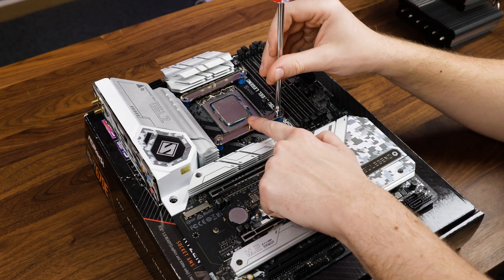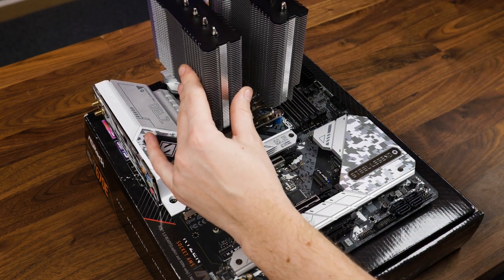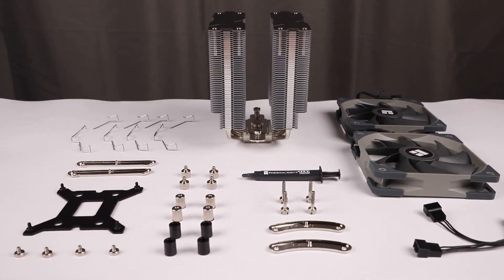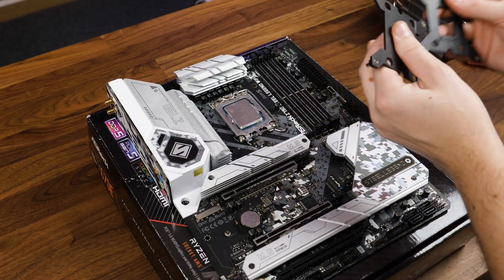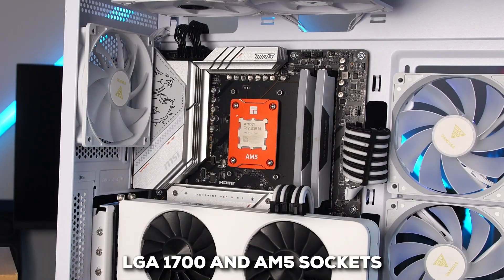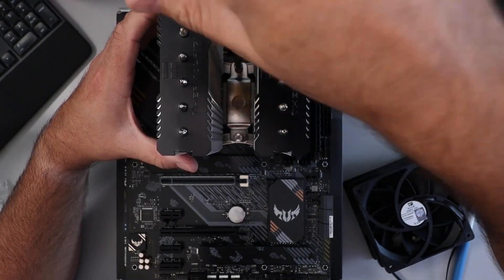Installing this thing also seems to be a breeze. You'll find Thermalright's redesigned SS2 mounting system really straightforward. Plus, they even include their TF7 thermal paste, which is a nice touch for getting optimal heat transfer from the get-go. And if you're wondering about compatibility, it supports the latest LGA 1700 and AM5 sockets. So whether you're Team Intel or Team AMD, you're likely covered.